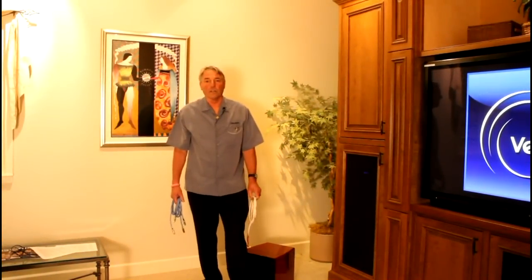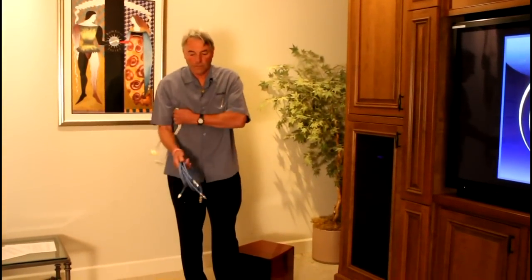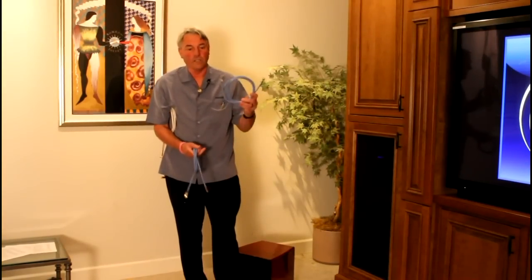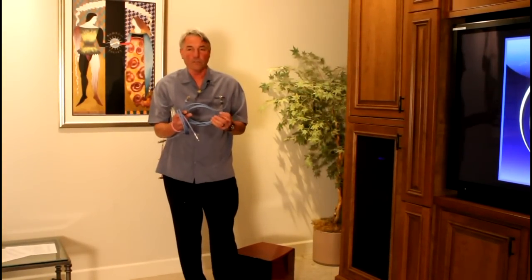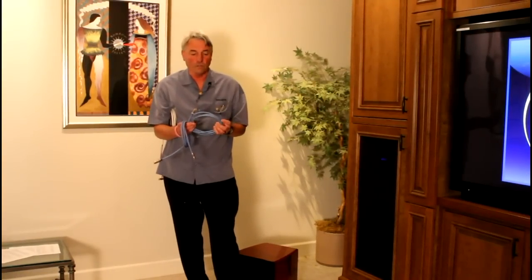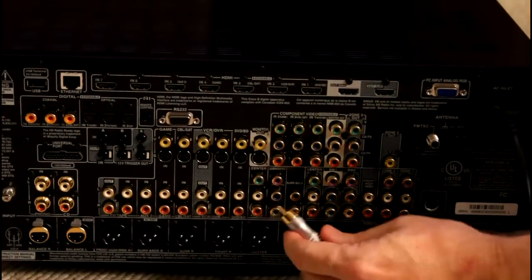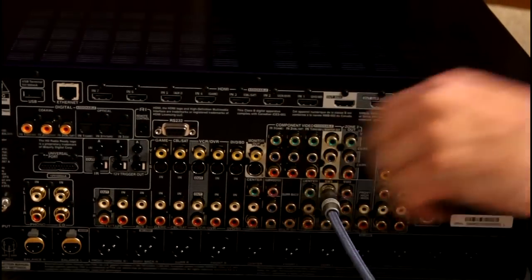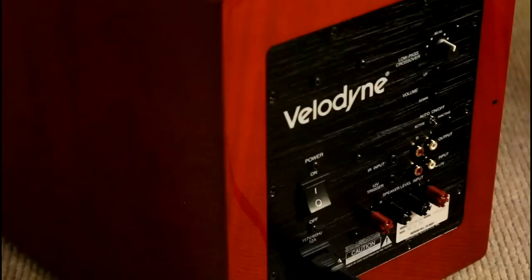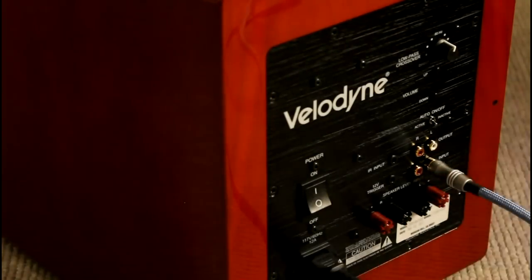This section of the video will discuss the best way to connect your subwoofer. We at Velodyne always recommend using, preferably, what we call an RCA connection cable. In a home theater system — Dolby 5.1 or 7.1 — you would take the LFE or subwoofer output from your receiver, plug one end of the cable into the receiver, and the other end into the LFE input jack on the back of the subwoofer.